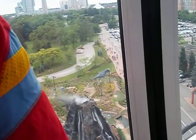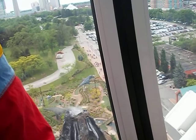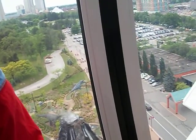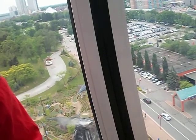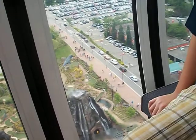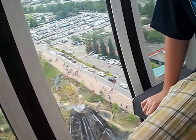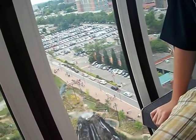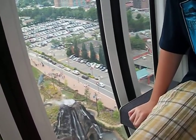Oh, look at the volcano! I've been waiting for it, but it hasn't gone off yet. Did it get stuck? They turned the lights on in the volcano. We were waiting to see the fire come out of it, but we haven't yet.